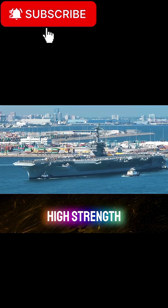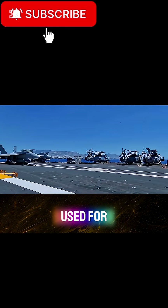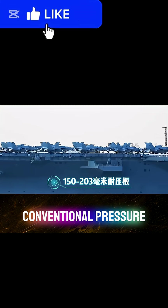About 70% of the steel is high-strength thick steel — for example, HSLA-80 steel used for the deck — and the rest is used to make conventional structural plates and the deck.